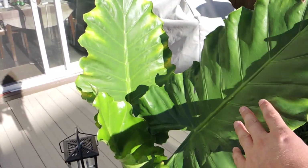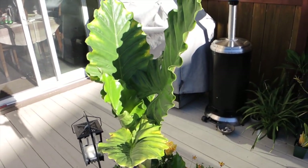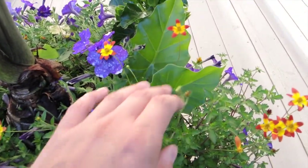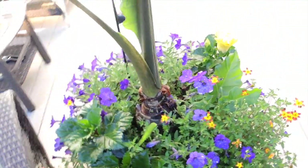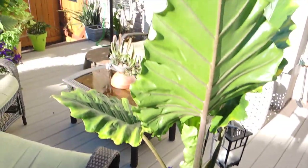Over here is the Alocasia portadora. I thought I was going to have to throw this away because it wasn't growing — it really started late, like end of June, before it finally put out leaves. But now it's doing okay and it's got all kinds of babies down at the bottom. Tons and tons of babies all the way around it, so I'm going to be separating those out.